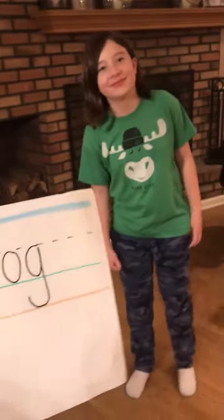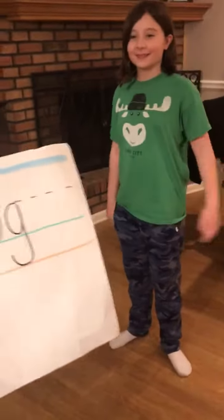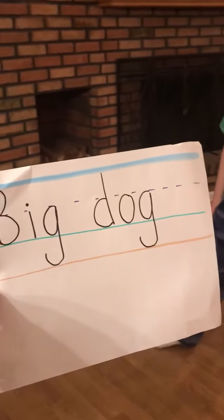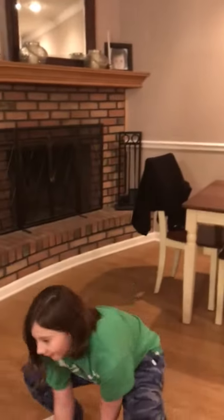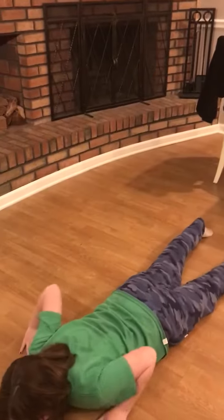My lovely assistant is going to do the activity. She's going to have to jump out the word. The next letter is small — you're going to squat down low. And the last letter is fall — you're going to lay down on the floor.